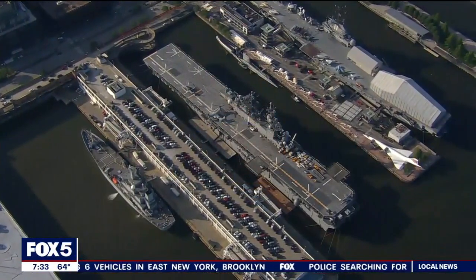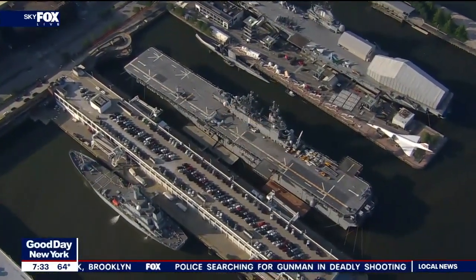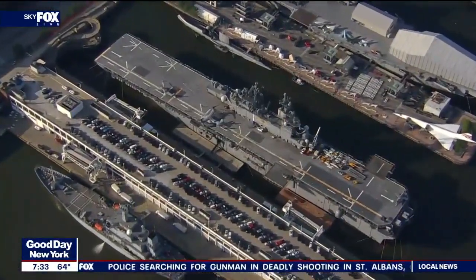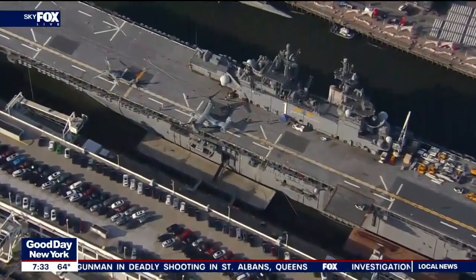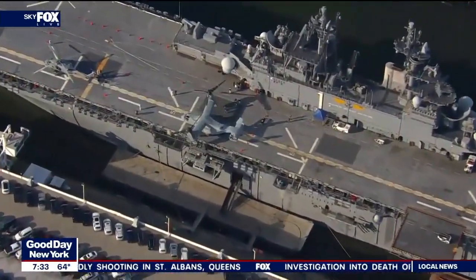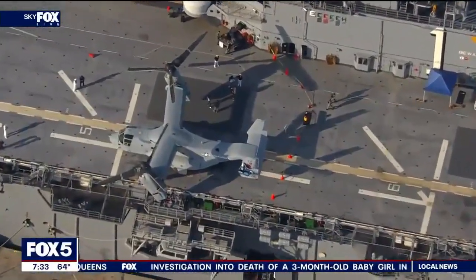Fleet Week 2023 kicked off last week with a ceremonial parade of ships into New York Harbor. Some of the military's most impressive ships are on display, including the USS Wasp, a Navy amphibious assault ship occupied by both the Navy and the U.S. Marine Corps. This is a live look from Sky Fox — you can see the ship there. Fox 5's Regan Mejia is on the USS Wasp this morning.